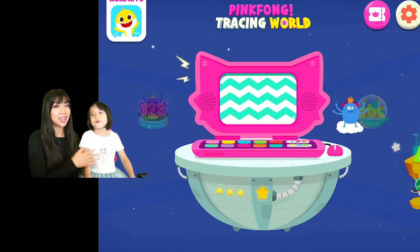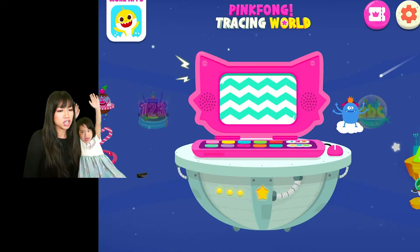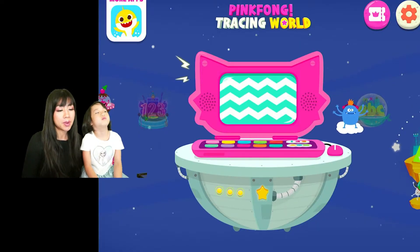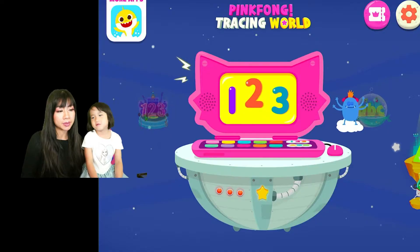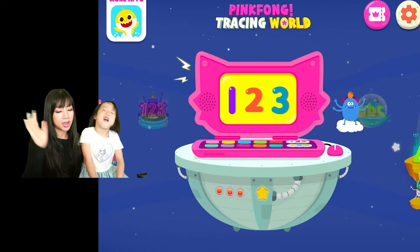Hi everyone, this is Ella and Ella's mommy from the best family show ever! Today we are going to do Pinkfong Tracing World. We're going to look at this section of the game where I think it will teach you your one, two, threes — your numbers and your shapes — and we're gonna try two languages this time. Yay!